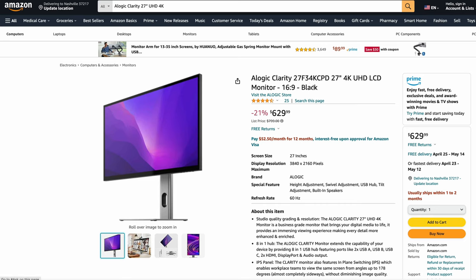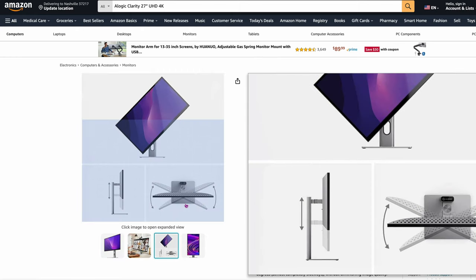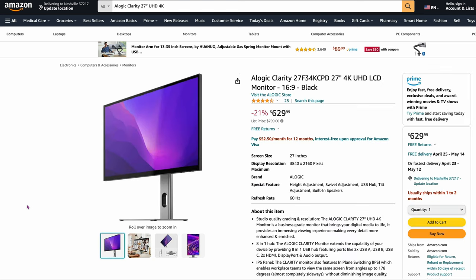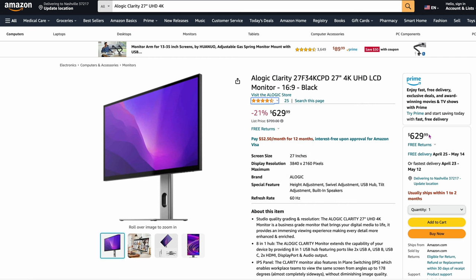One that a couple of the sites recommended is the A-Logic Clarity 27F3 4K CPD, 27-inch 4K. This is a brand that looks a lot like a Mac — it has the silver color and matches really well, like it's built for MacBooks. It's a pretty good panel: only 25 ratings but a 4.7 out of 5. It's $629 though, so you've got to think about it. It's one of those off-brands — do your own research on that one.